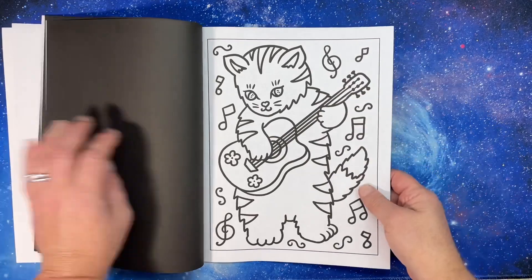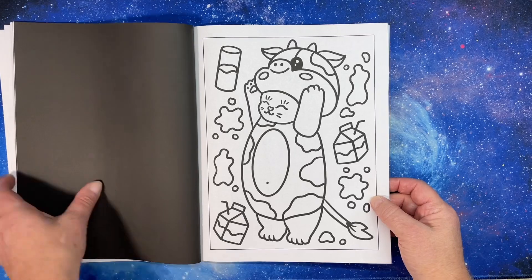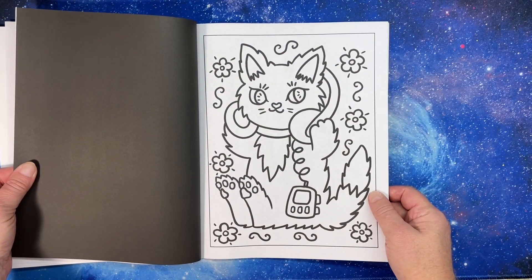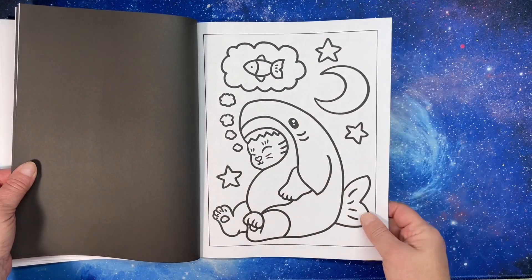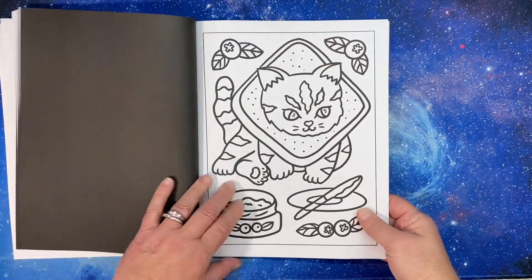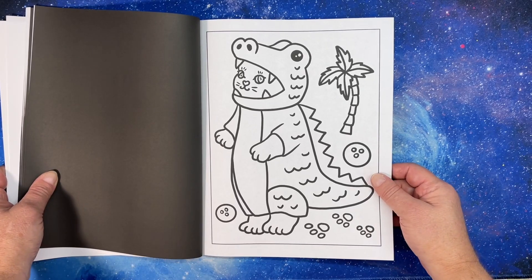There are some really fun pictures in this book — a cat dressed as a cow, a cat listening to music, a cat dressed as a shark, why not, and a cat dressed as an alligator, which is hilariously fun.